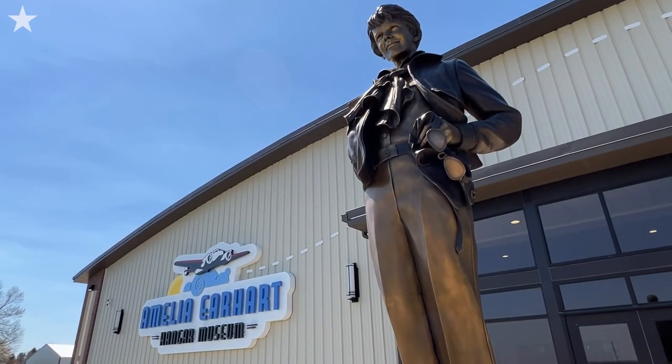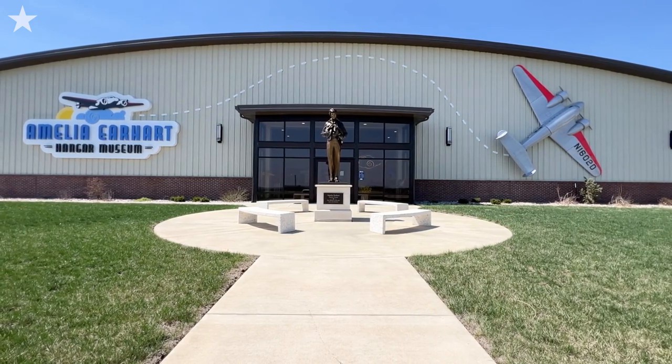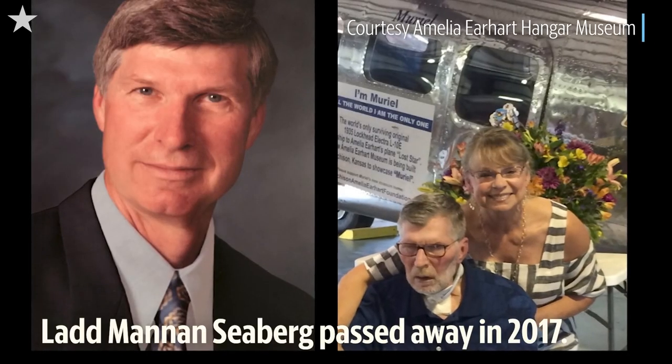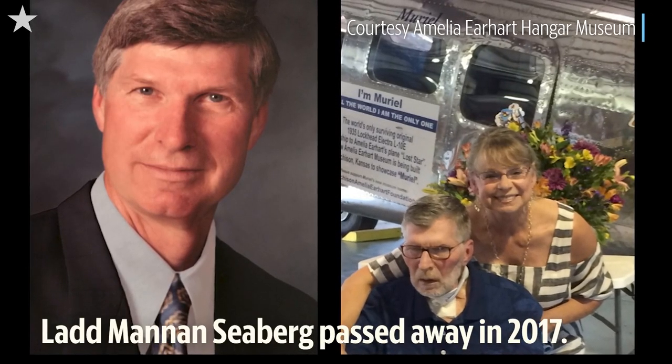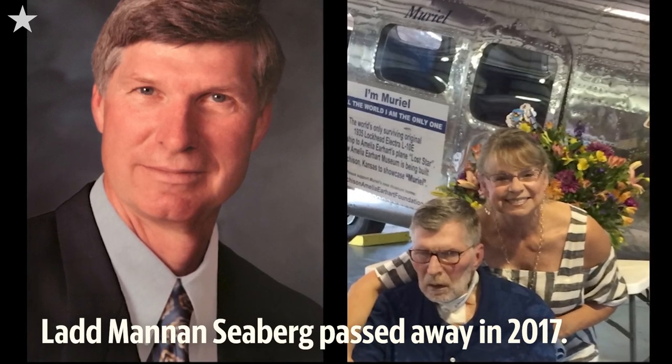We had the plane but we didn't have a place to put her. She was stored in another hangar for a while while we built this hangar. For my husband, whose vision it was to do this museum at all, it was his life work. He was so excited that it was coming. By then he had a very rare neurological disease — he had a feeding tube and he couldn't speak — but he saw this plane get here and thumbs went up.